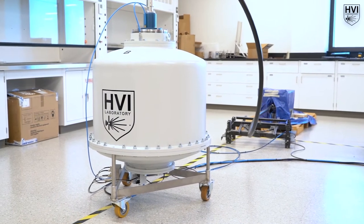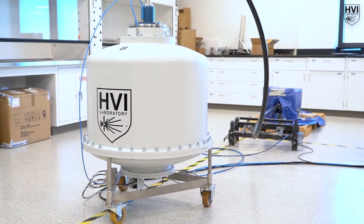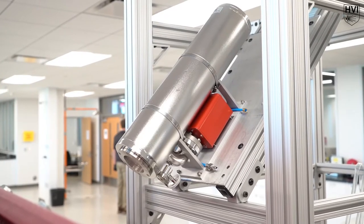Additionally, a dual-head 450 kilovolt flash x-ray system allows for nanosecond resolution stop-motion radiography.